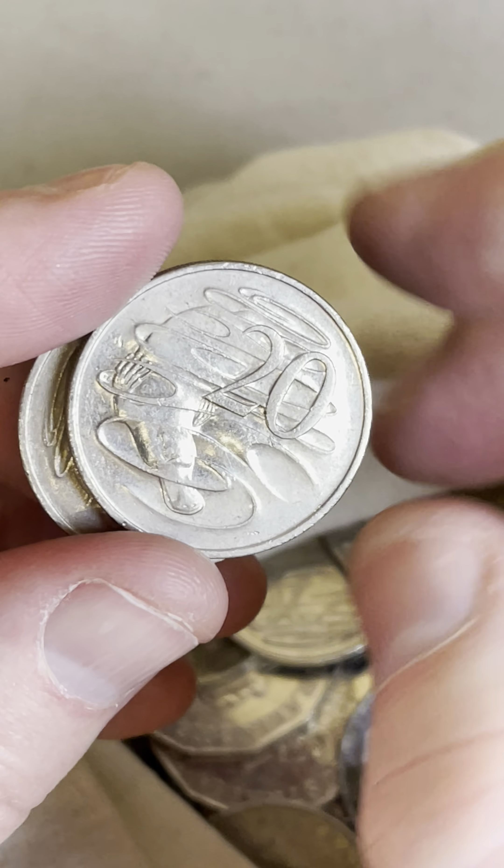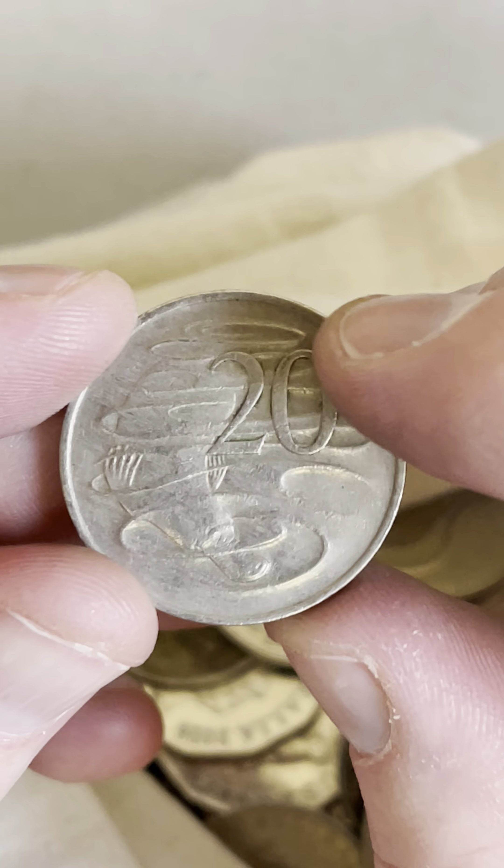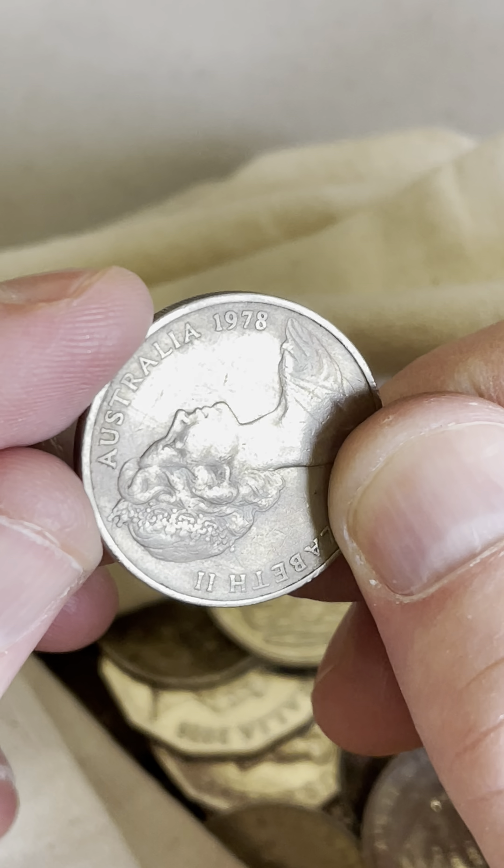1971 20 cent coin. Last coin — let's check the date on it. Boom — 1978. Good year, good year.